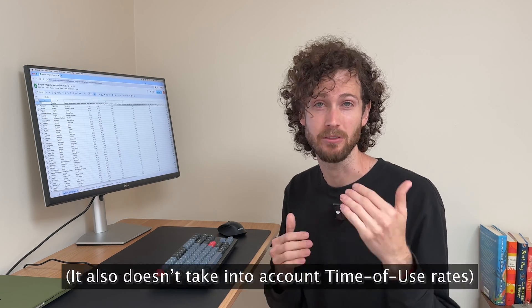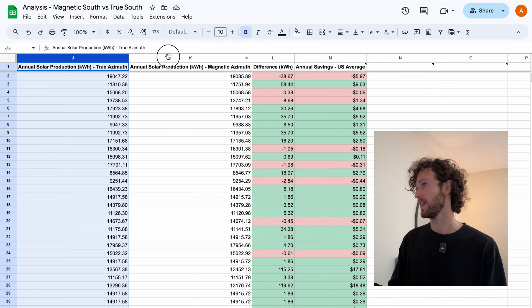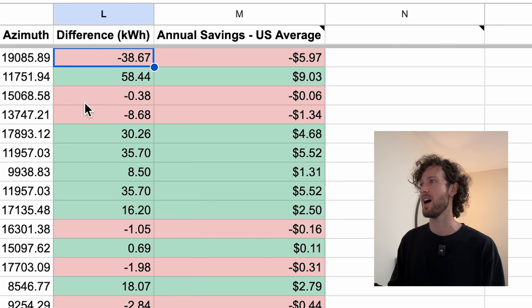So is there a significant difference in solar production between true south and magnetic south? This analysis doesn't account for inverter clipping if you oversize your array, and it assumes regular solar panels instead of bifacial panels. Here's the true azimuth production, the magnetic azimuth production, the difference, and how much you'd save per year based on U.S. electricity costs. Right off the bat you'll see that true south does not always beat magnetic south — sometimes magnetic south produces more energy.